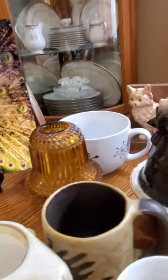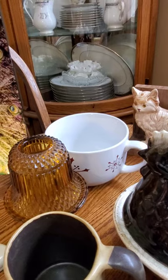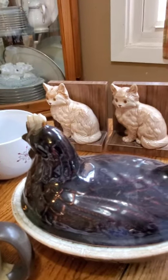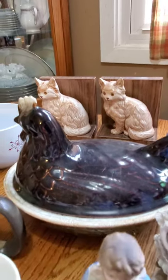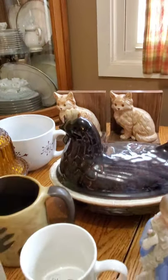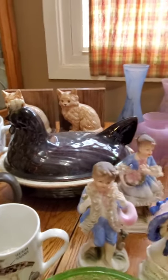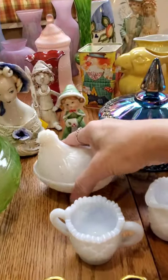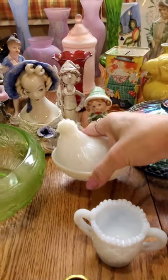I got an amber fairy lamp. My family loves those really big large mugs to make hot chocolate in, so I got those. I got some vintage cat bookends. And then this is a very large brown drip ceramic hen on a nest. I also got a mini little hen on a nest — I just sold one about this size not long ago.